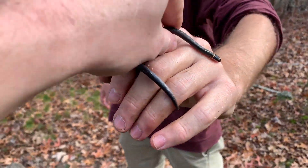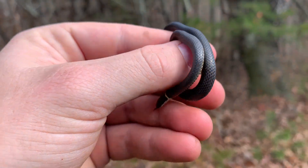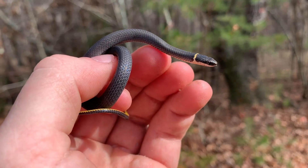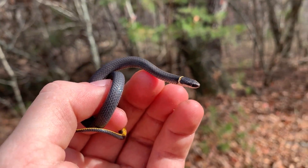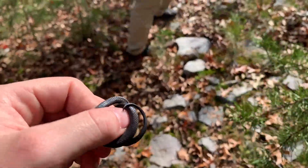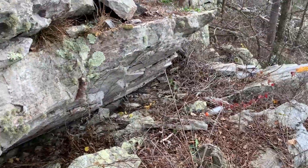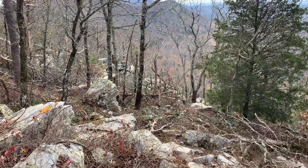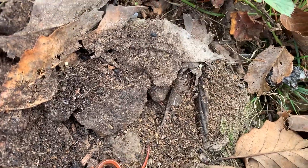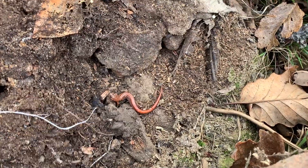Micah got another ring neck — a little bit bigger than the last one. They are now tied with scarlet snakes for the most common snake of the day. This habitat is insane. We also spotted a Webster salamander double flip — one of them went into a hole; you can see his tail sticking out. Webster salamanders have definitely been the most common herp of the day.